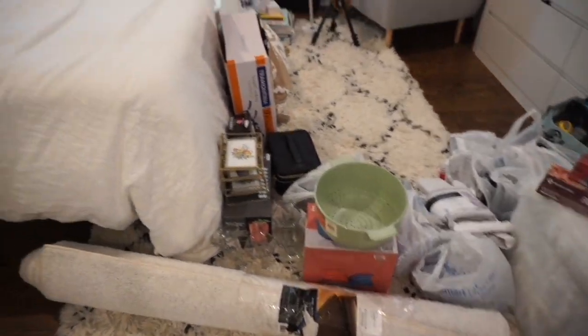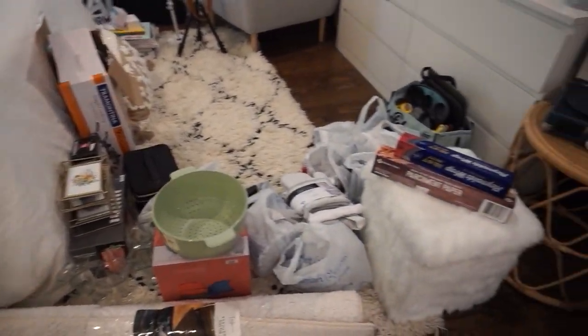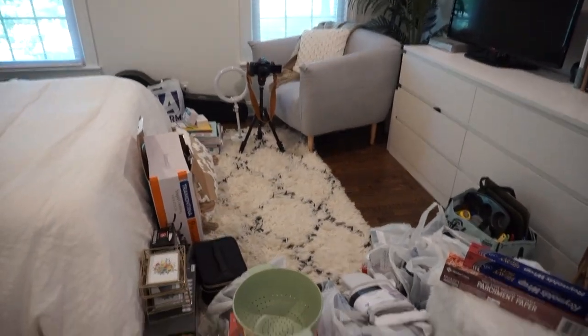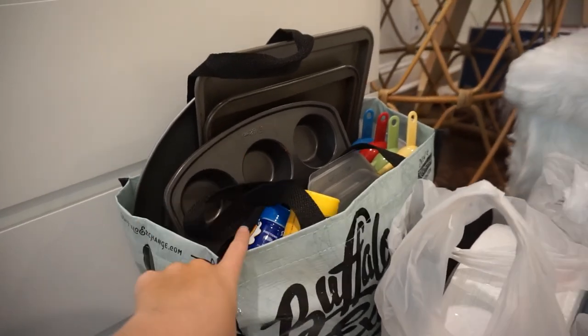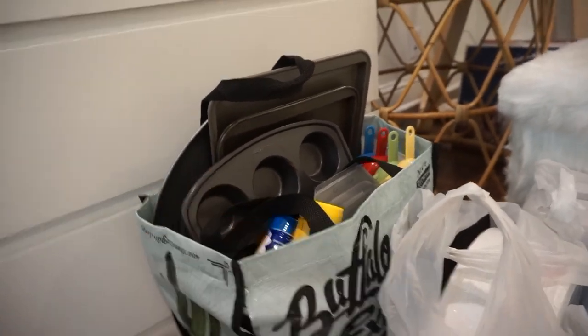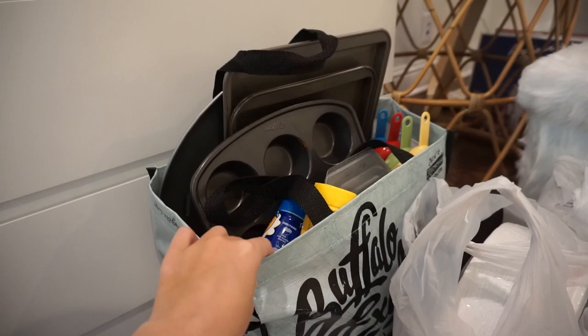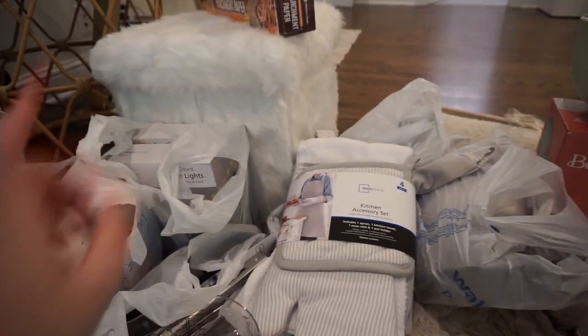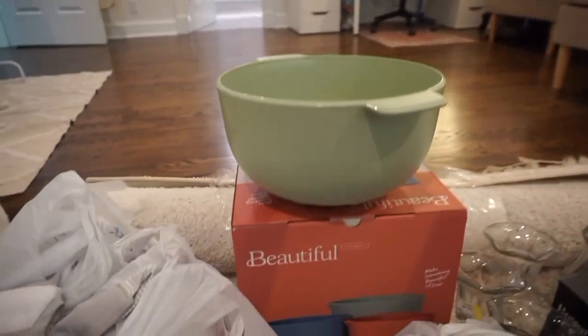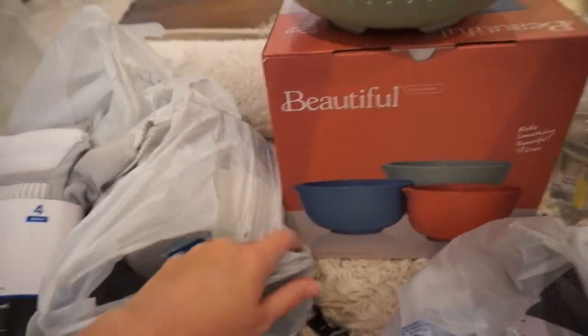This is all of the stuff that I got yesterday — I have it set up right here because I'm probably going to film the haul later today. In this bag I actually have a whole bunch of stuff that my mom gave me from our kitchen at home that she just isn't using anymore. And then everything in these white bags and that little poof and everything like that is from Walmart.